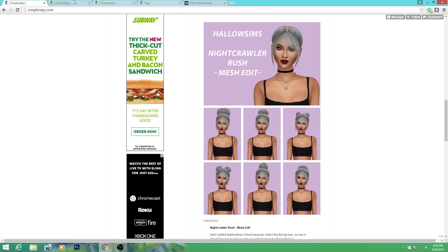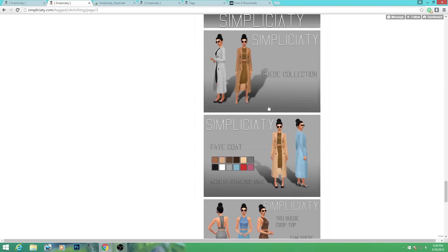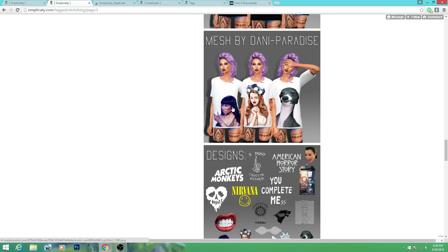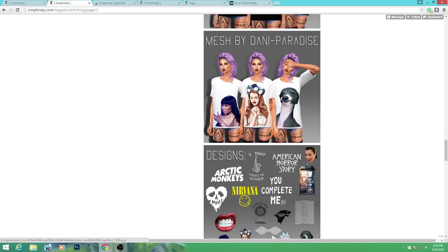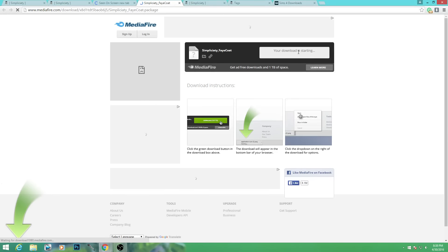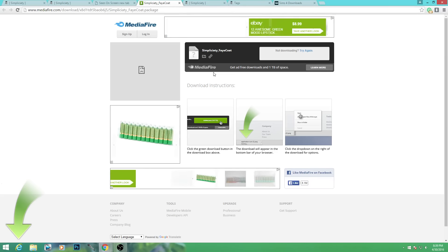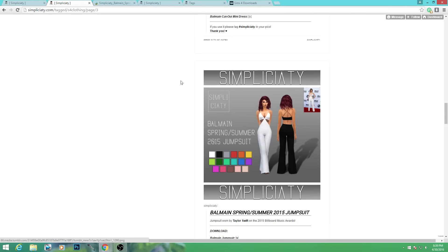I'll go ahead and download the fae coat too, and with that we should have the whole outfit. Scrolling upward there are a lot of cool graphic tees - Del Rey, Nicki, Kermit - really cute. Here's a jumpsuit, the Body Man Spring/Summer 2015 jumpsuit. I'm going to grab that too. My style for my sims is more classy and refined and simple - it reflects what I personally like to wear. I try to branch out but I'm definitely stuck in my ways.